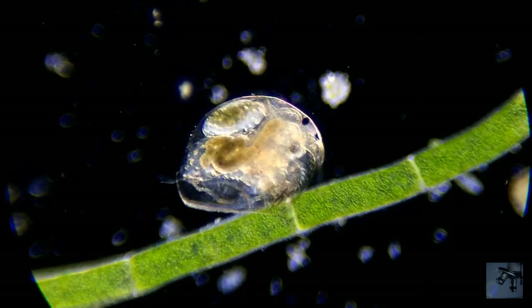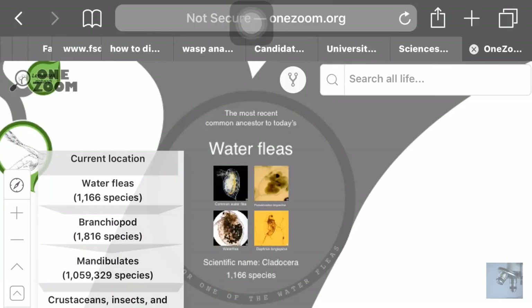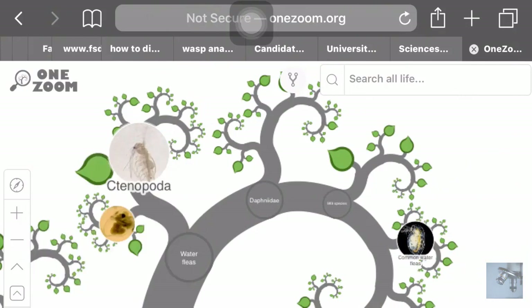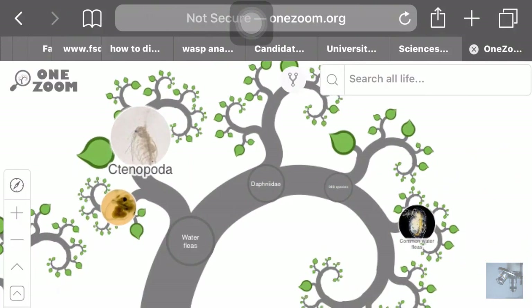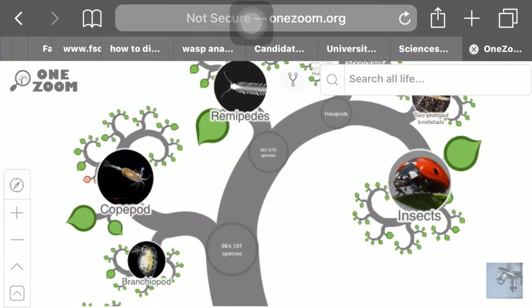Hello everybody! In today's video, we will be taking a close look at a water flea. And right off the bat, I must make it clear: the nickname water flea applies to a large group of animals generally of the order Cladocera. These small aquatic animals share the nickname water fleas because of their jerky, jumping, swimming style. And they're very distantly related to actual fleas.